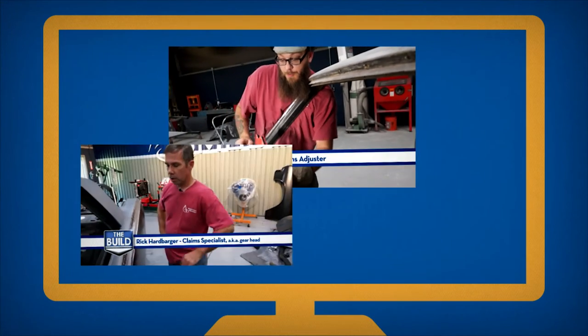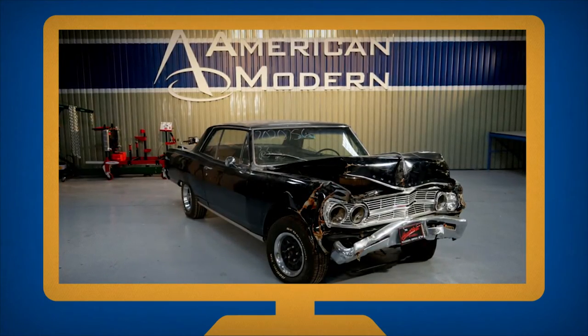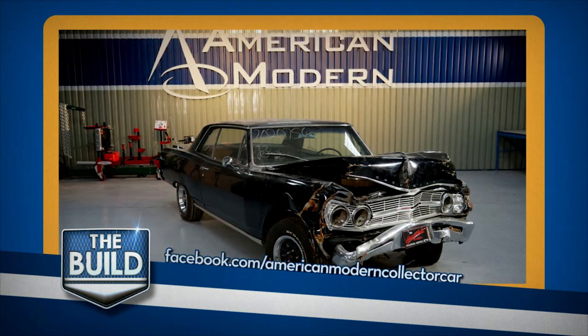To see a team of our collector car experts in action as they rebuild a 1965 Chevy Malibu SS, follow The Build on Facebook at American Modern Collector Car.